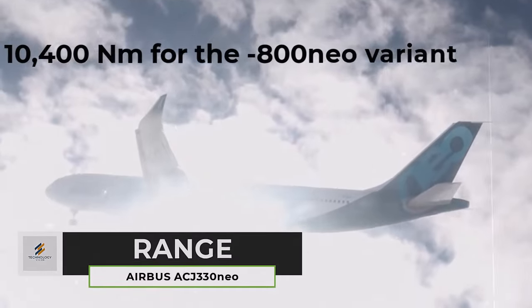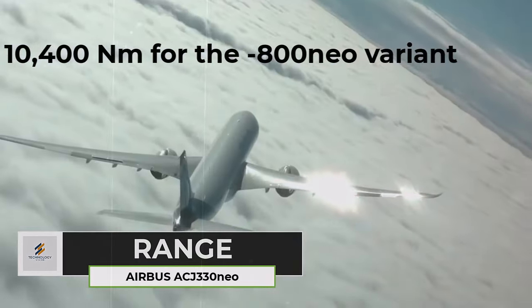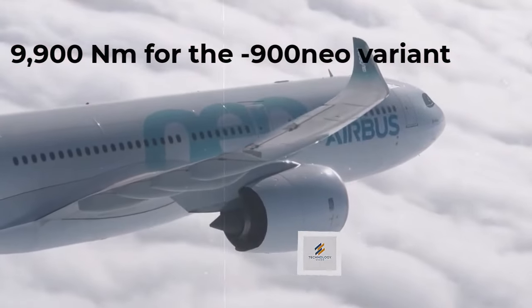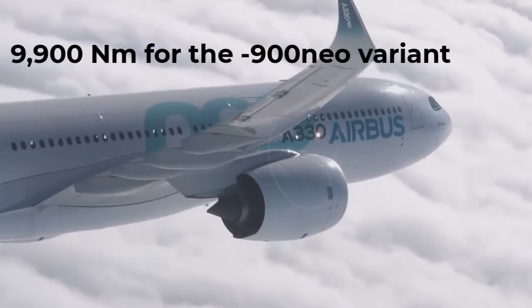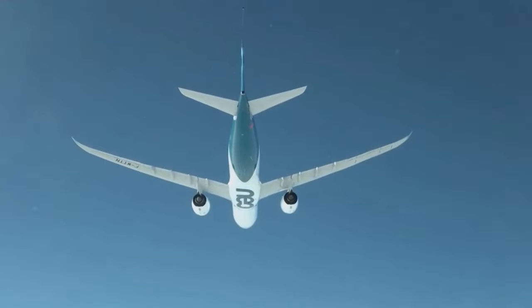The ACJ330neo has a maximum range of 10,400 nautical miles for the 800neo variant and 9,900 nautical miles for the 900neo variant. This means the aircraft can fly non-stop from New York to Tokyo or Dubai to Los Angeles.